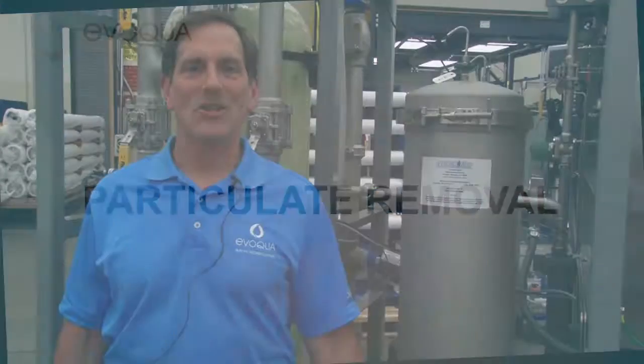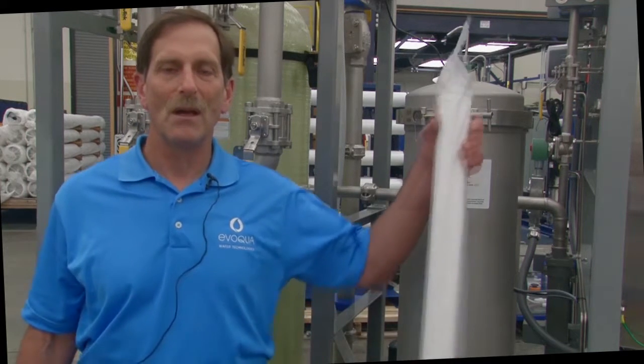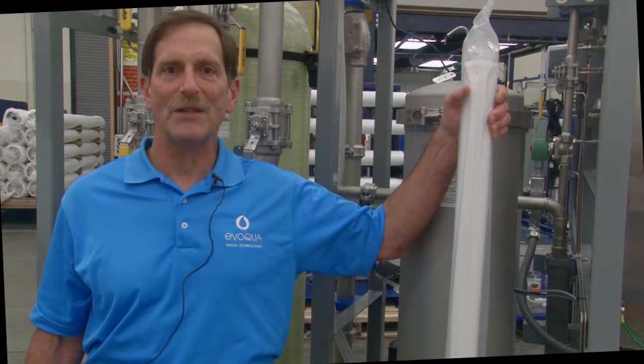Particulate removal. Shipboard potable water contains micron-sized particles. These micron-sized particles can accumulate in the BOP service water system. Our first set of cartridge filters remove particles 5 microns and larger.